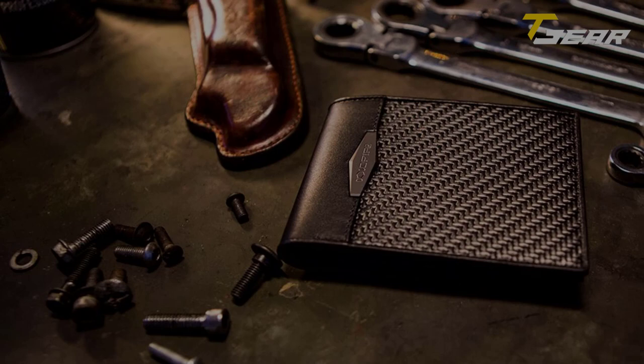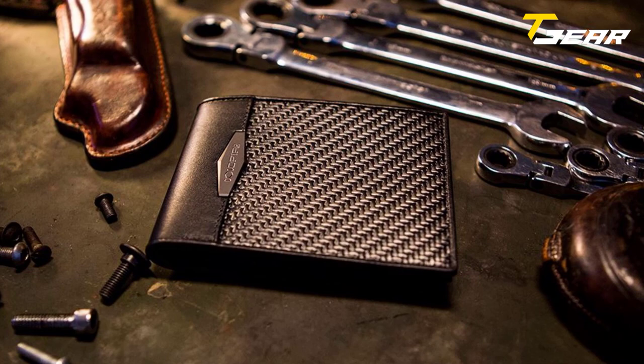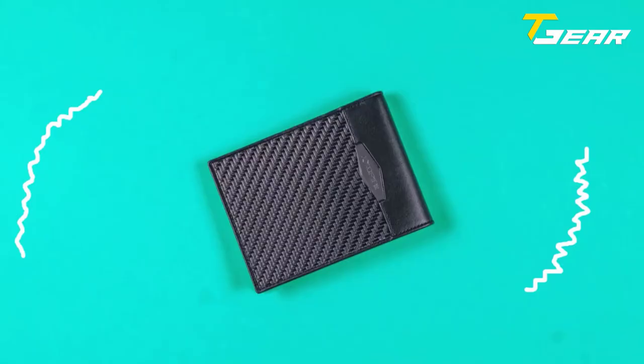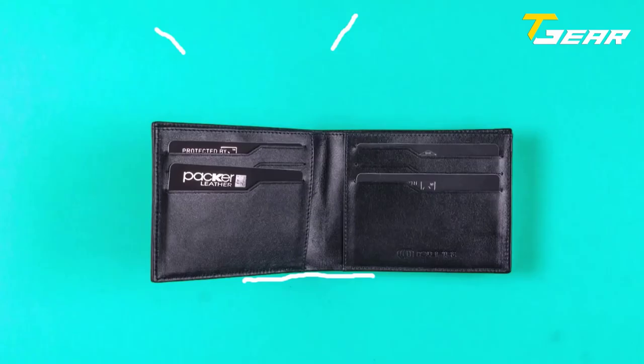Our first product of the day is the Cold Fire Tactical Wallet. Cold Fire's unique design enables the wallet to bend and flex with your every move while providing parallel protection for your belongings. The Cold Fire Wallet is made for function and durability. This ultra-slim yet sharp carbon fiber wallet by Cold Fire is the perfect choice for those who want to protect their credit cards, ID cards, and cash with style and security.